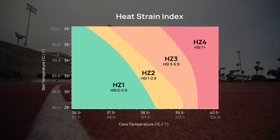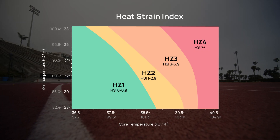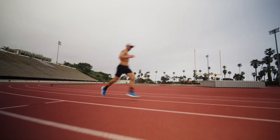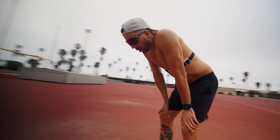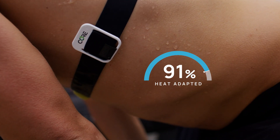The Heat Strain Index combines your core and skin temperature into one number, so it describes how high your heat strain is. This is why we developed these zones — so you know if you have a certain heat strain index that you are doing effective heat training and that it aids your heat adaptation.